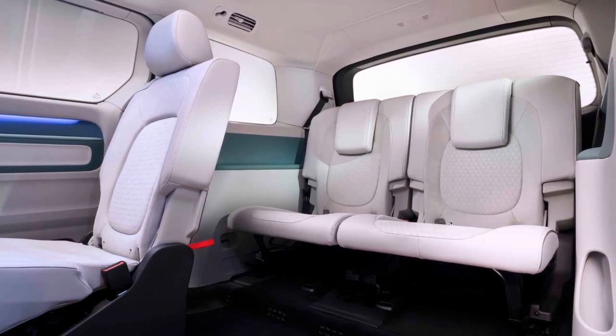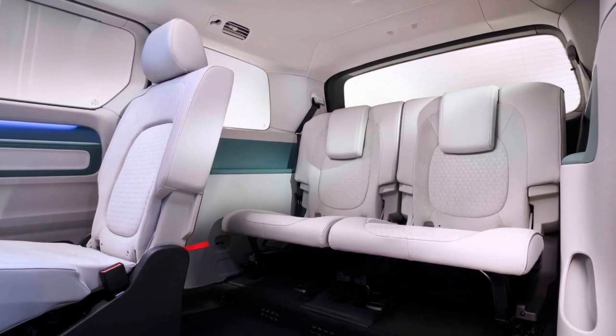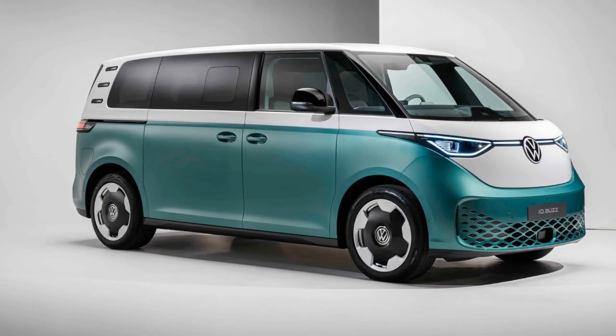The second-row bench can be swapped for two individual chairs. The third-row seats, adapted from the VW Atlas, can be folded, angled, moved, or removed completely.